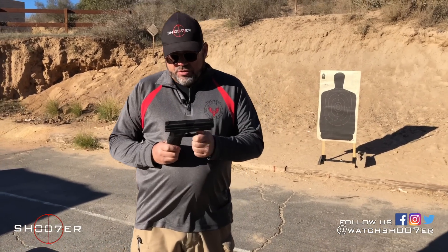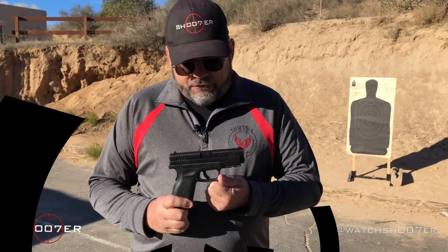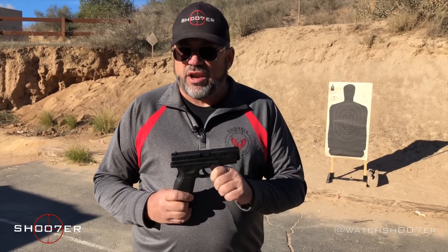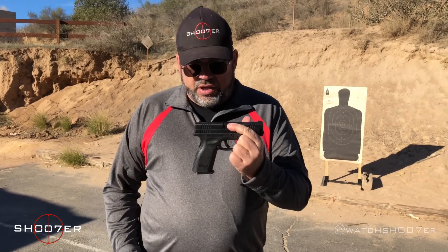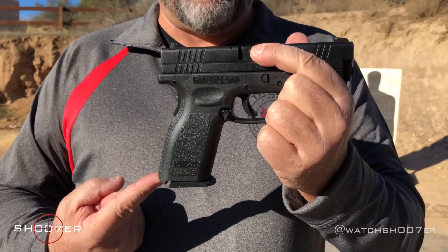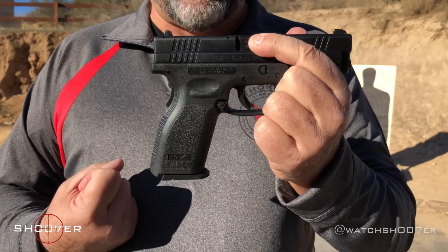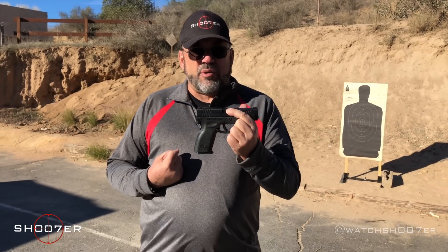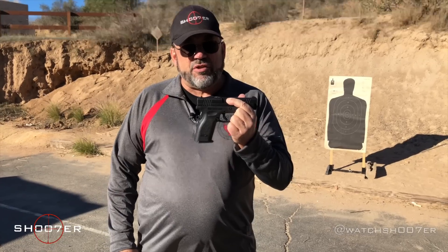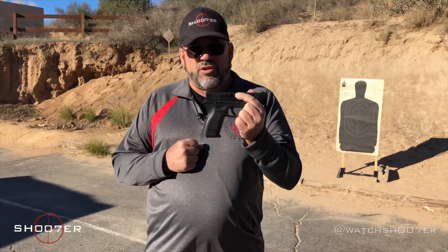We're also going to talk about the Springfield XD, and I'm a real big fan of the XD — I think it's a fantastic pistol. You're going to find that this comes in about a hundred dollars cheaper than the Glock, and I think you really get a lot for your money. One of the things you're going to notice is the grip angle for the Springfield is much different from that of the Glock. The grip angle for the Springfield is much more similar to that of the old 1911, which has kind of become the model for most semi-autos. The Glock's a departure from that, and a lot of people don't care for the Glock's grip angle.